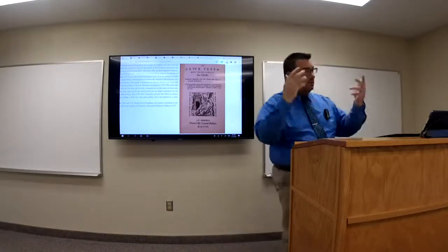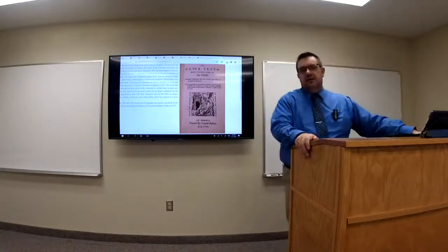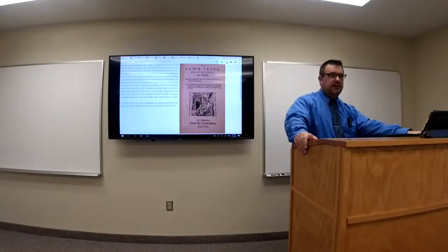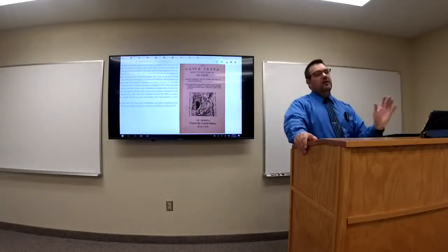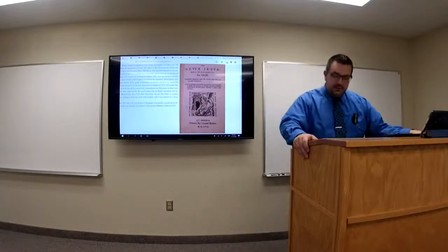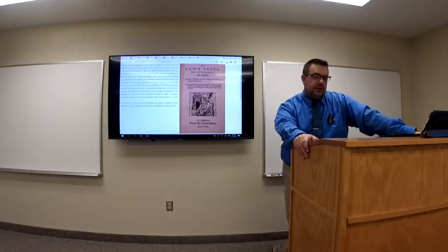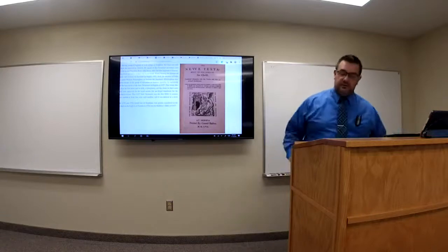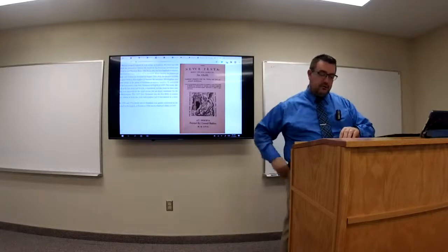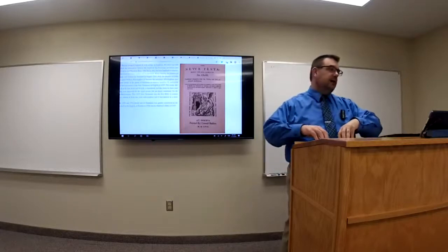This New Testament is going to be done by English exiles who escaped England and took refuge on the continent of Europe, producing this New Testament in 1557. During the reign of Bloody Mary, no Bibles were printed in England between 1553 and 1558. Today in Lesson 125, we will begin looking at the 1557 Geneva New Testament, but we cannot adequately do so without saying a few more things about the reign of Bloody Mary.